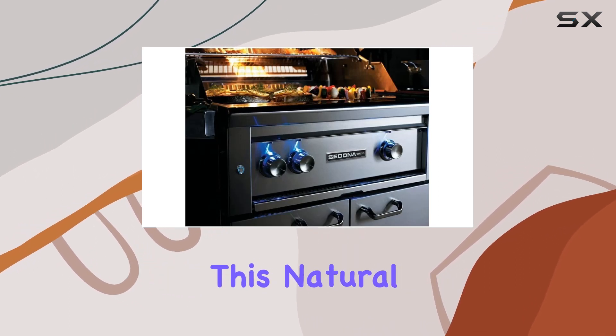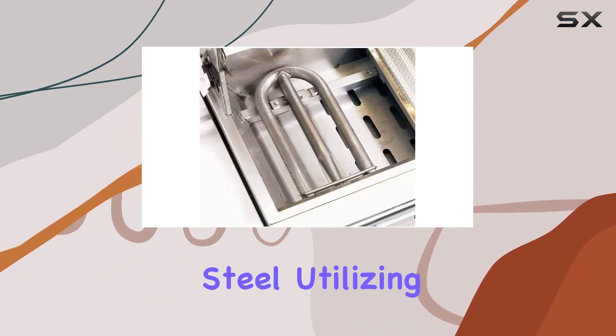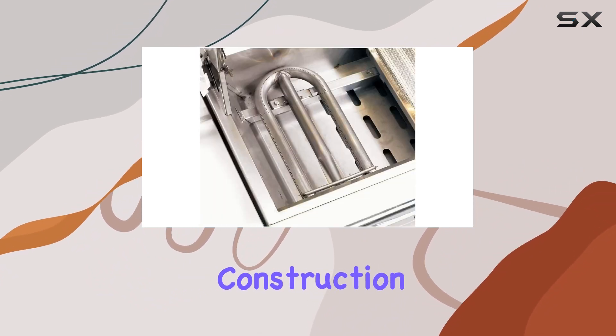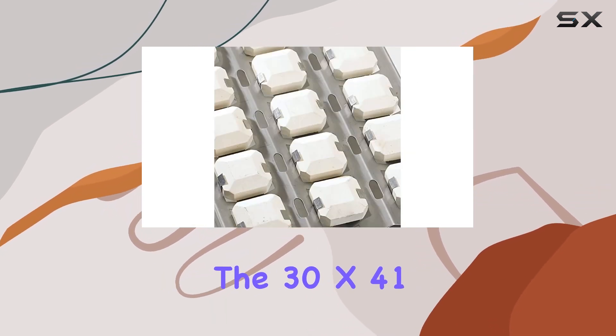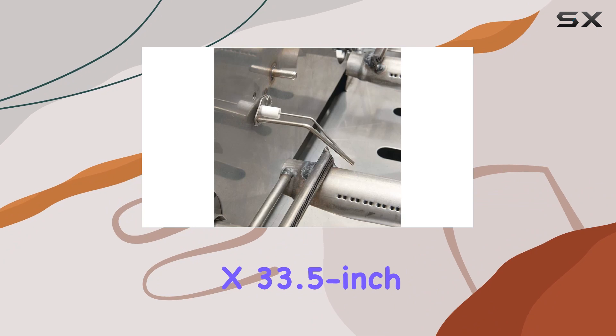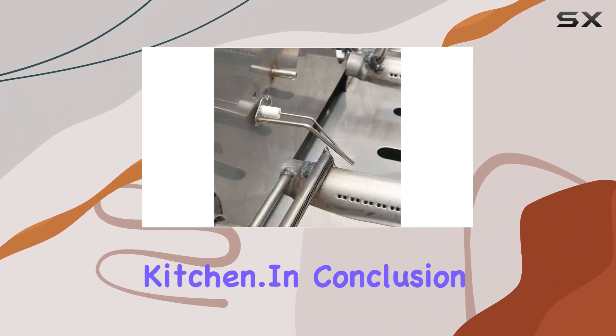Built for durability, this natural gas grill is constructed with thick gauge 201 stainless steel, utilizing continuous welded construction to eliminate any gaps where grease and moisture could collect. The 30x41x33.5-inch dimensions make it a substantial addition to your outdoor kitchen.